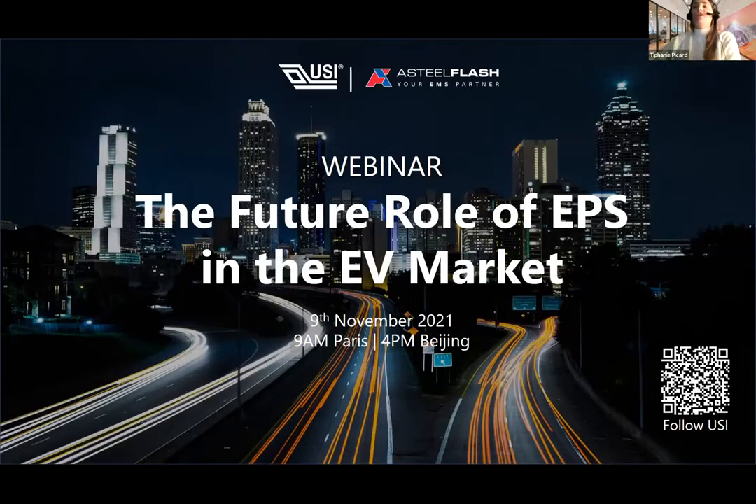Okay, maybe we should get started and then if people are late they'll just catch up. Hi everyone, thanks for joining. We're super excited to host our first webinar between USI and Astel Flash together. We are going to talk today about EPS in the EV market. EPS stands for Electronic Packaging Services. Thanks for waking up early in Europe and staying late in Asia.